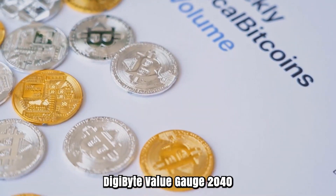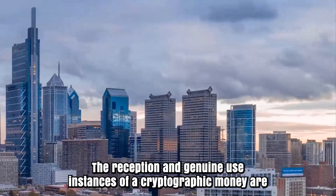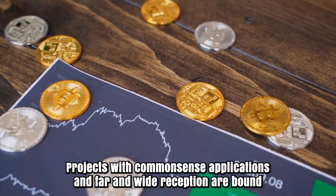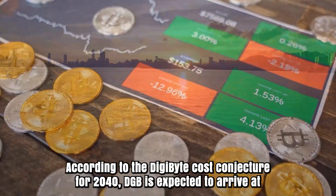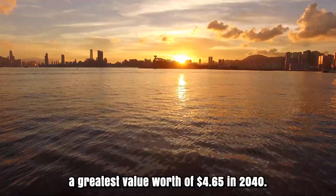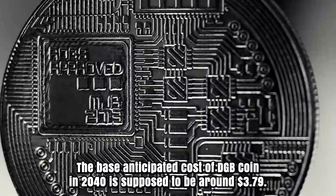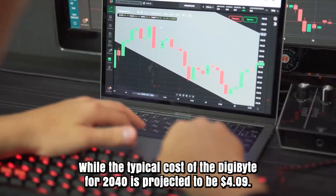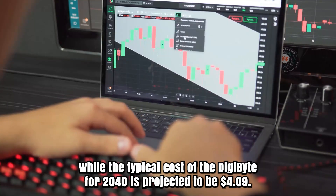Digibyte Price Prediction 2040: The adoption and real-world use cases of a cryptocurrency are equally important. Projects with practical applications and widespread adoption are expected to perform well over the long haul. According to the Digibyte cost forecast for 2040, DGB is expected to reach a maximum price worth of $4.65. The minimum cost of DGB in 2040 is supposed to be around $3.79, while the average cost for 2040 is projected to be $4.09.